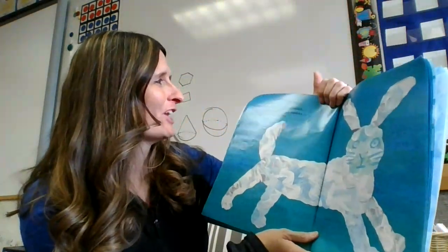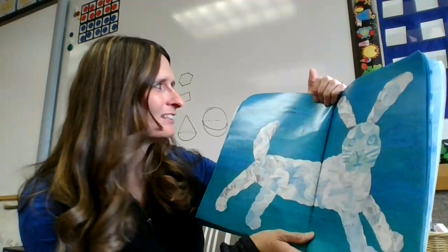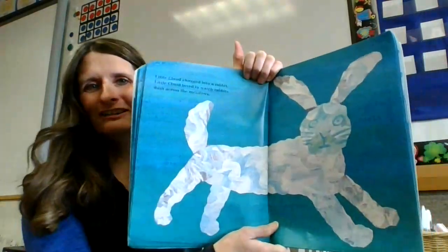Little Cloud changed into a rabbit. Little Cloud loved to watch rabbits dash across the meadow.